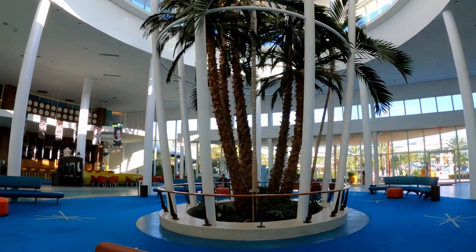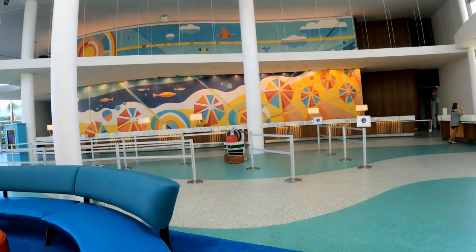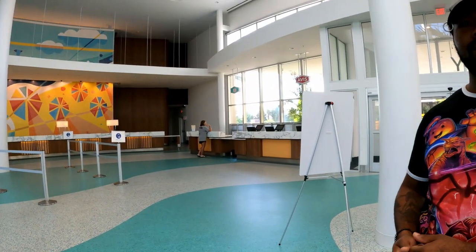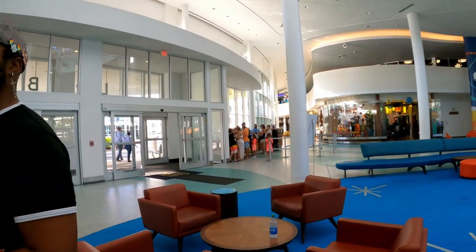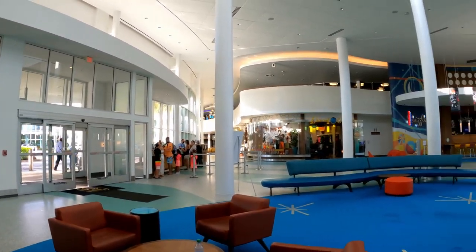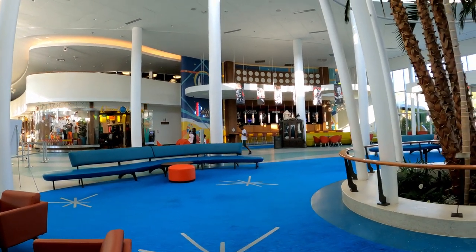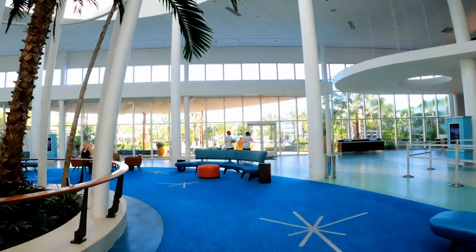And we're in the lobby. Go there to do your check-in or check-out, or if you have something to pick up from the front desk. There's your Avis car rental, over there is your ticket counter, gift shop, and Swizzle Lounge bar.